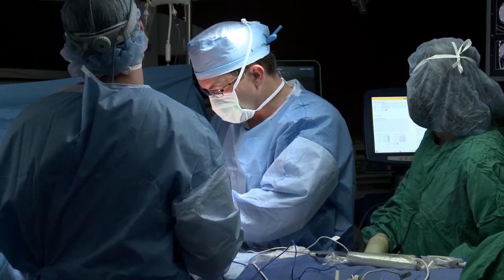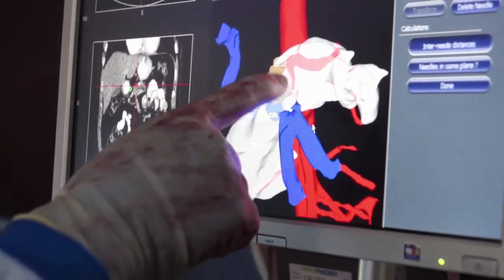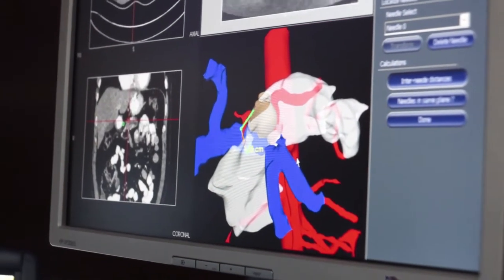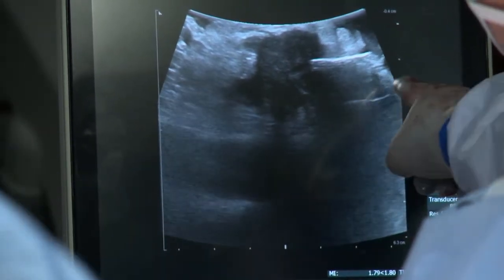Dr. Martin, what's going on in Louisville that is getting such great results? It's a collaborative effort, specifically around recent data that we just published and presented in San Diego last Thursday. The key focus is that with the use of IRE — the nano knife — on top of standard-of-care chemo and chemo radiation therapy, we've been able to double the overall survival when compared to standard of care in stage 3 pancreatic cancer.